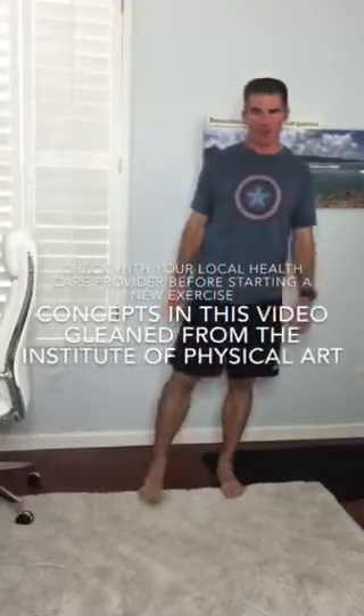Hey everybody, it's Mike. Hope everybody's doing well. Last week I put a video on the Facebook page about correct pelvic mobility with walking and running. Hope you enjoyed that.